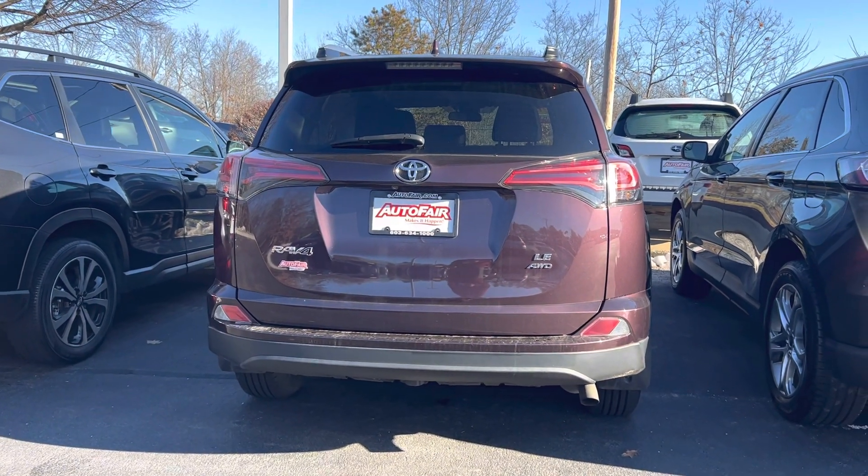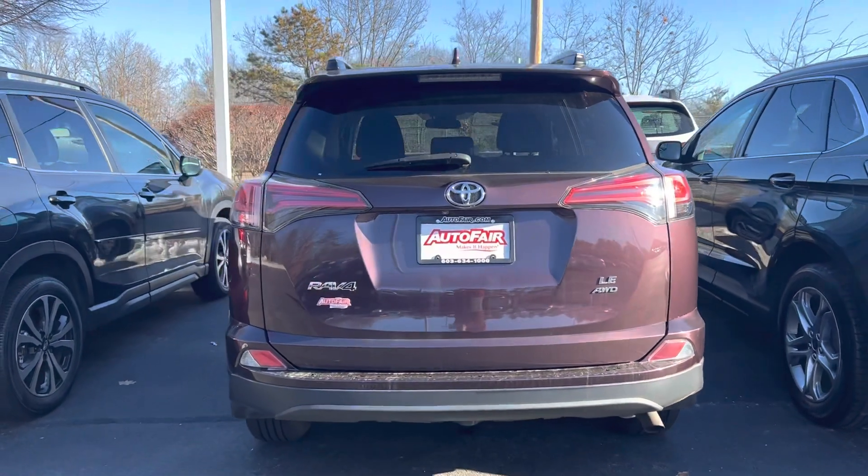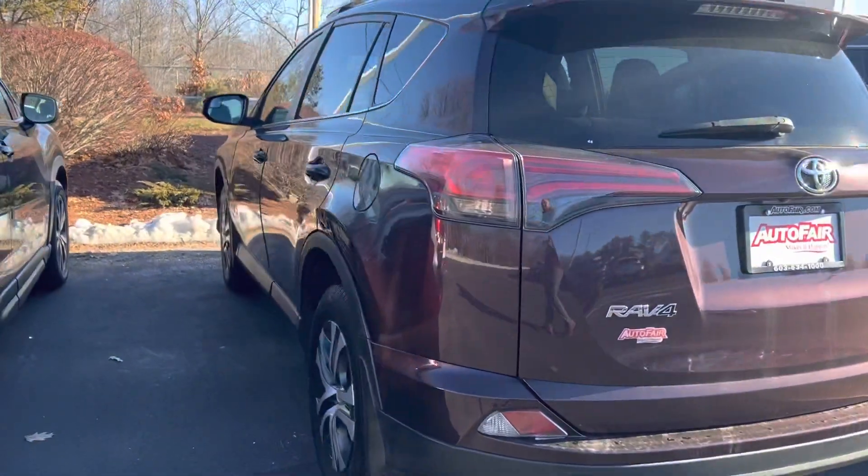Hello Heidi, Zach here from Autofair Honda in Manchester with a walk-around video on this 2017 RAV4 you're interested in.